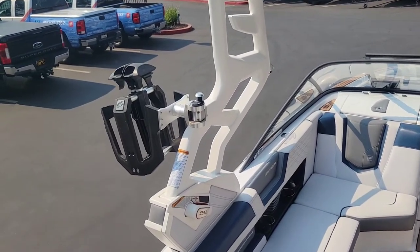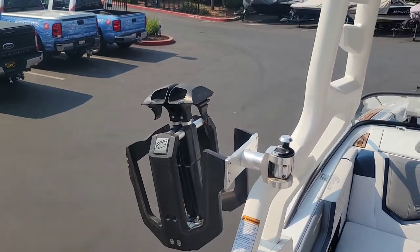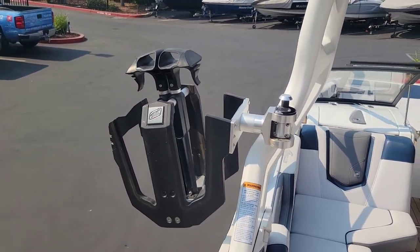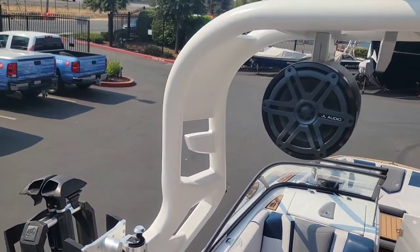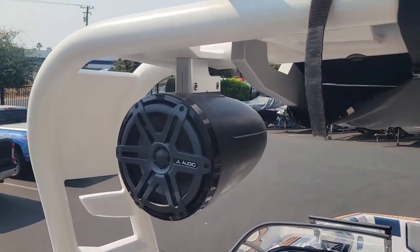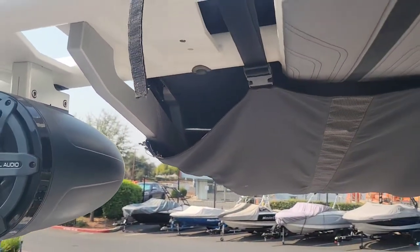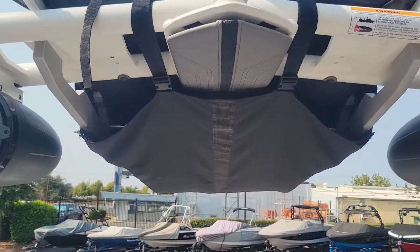Taking a look here at the manual folding flight control tower — you have the upgraded strapless board racks, along with one pair of 8.8 JL Audio tower speakers, and that tower-mounted bimini top.